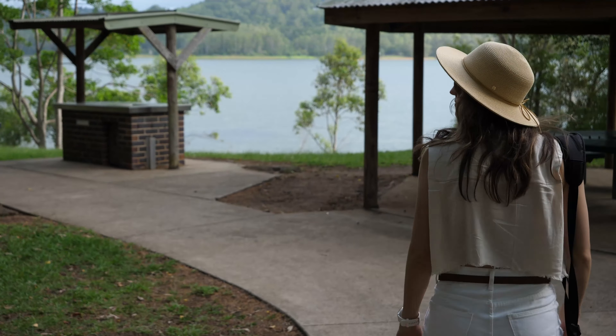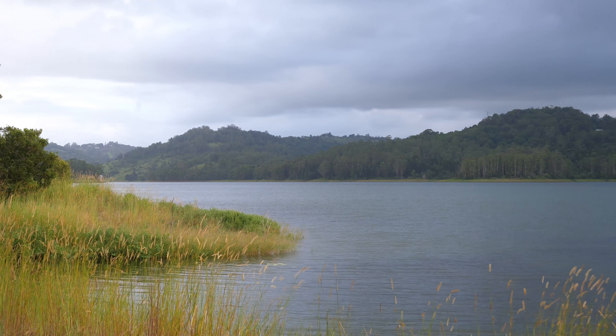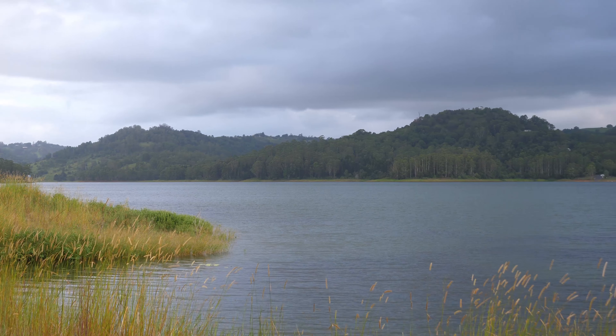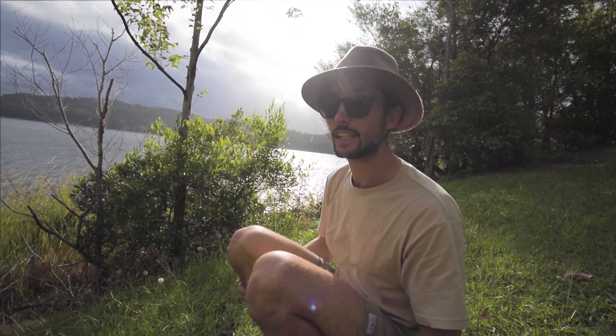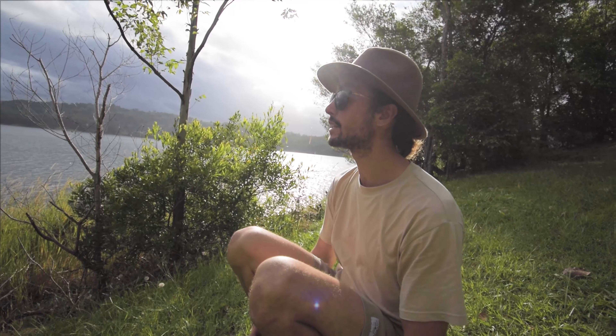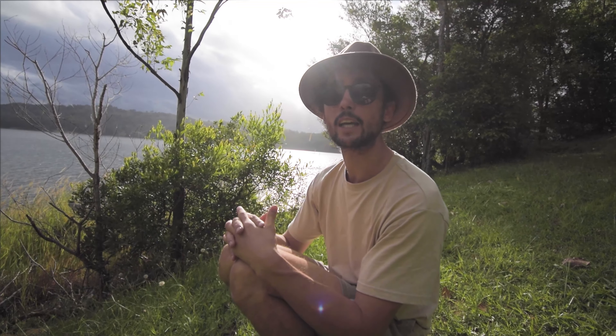Final destination of the day — we are at Baroon Pocket Dam. This little valley here used to be Obi Obi Creek, which ran through, but they dammed it up in 1988 and now it is a massive expanse of water. It serves as an emergency water supply for Brisbane and also provides drinking water for the local towns around here: Maleny, Montville and Mapleton.